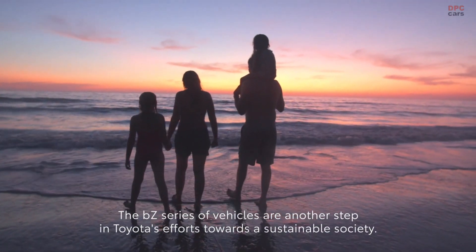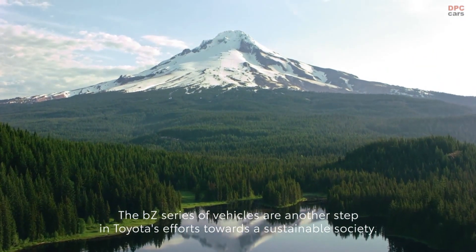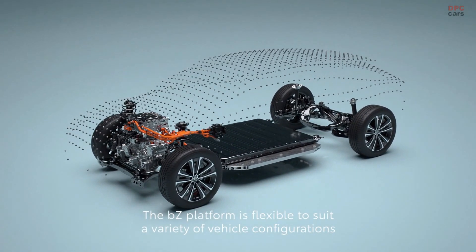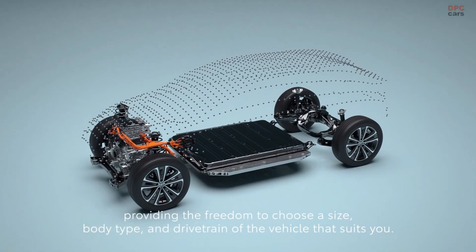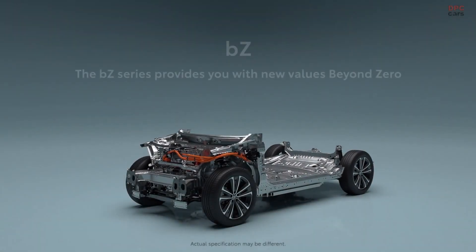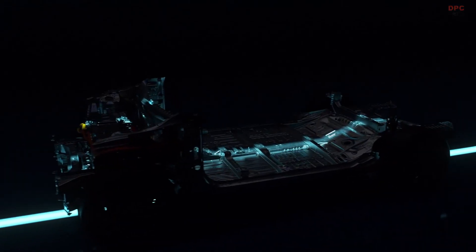The BZ series of vehicles are another step in Toyota's efforts towards a sustainable society. The BZ platform is flexible to suit a variety of vehicle configurations, providing the freedom to choose a size, body type, and drivetrain that suits you. The BZ series provides you with new values — beyond zero.